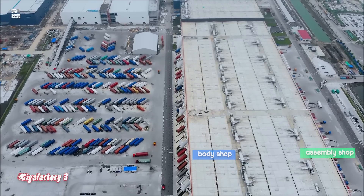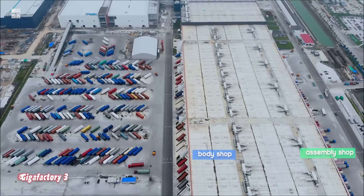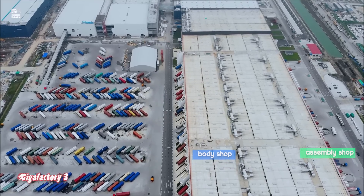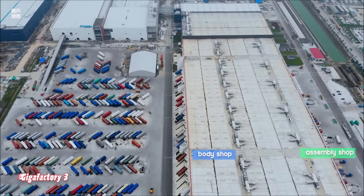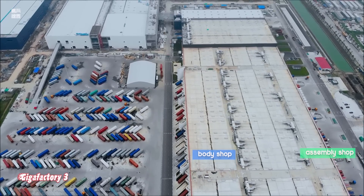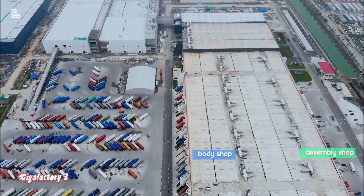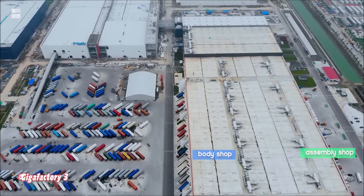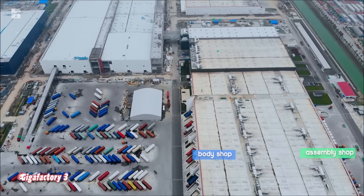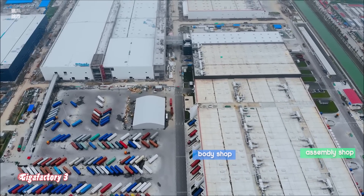It should also be noted that while the Model 3 and Model Y share about 75% of their components, the two vehicles are manufactured quite differently. An extensive teardown of an early production Model 3 and Model Y by noted auto veteran Sandy Monroe proved that, with the analysis showing that the all-electric crossover has far more manufacturing efficiencies than its sedan sibling.